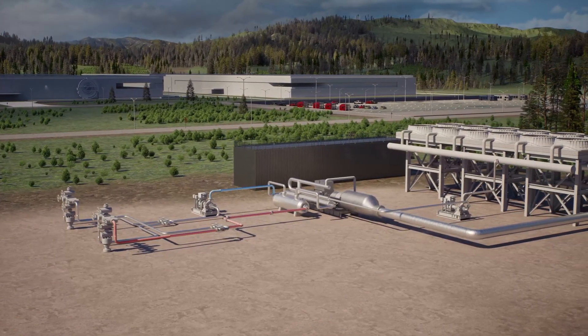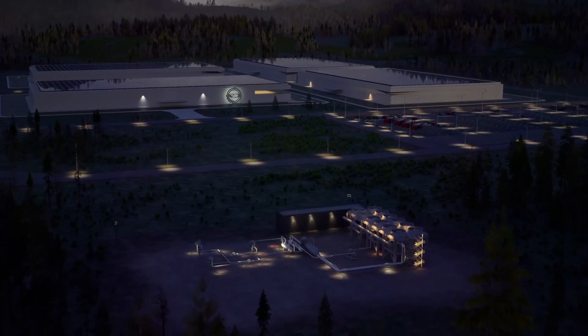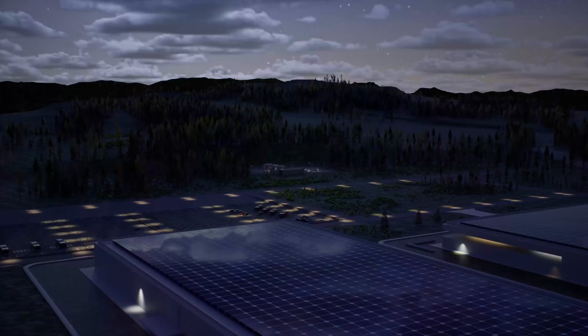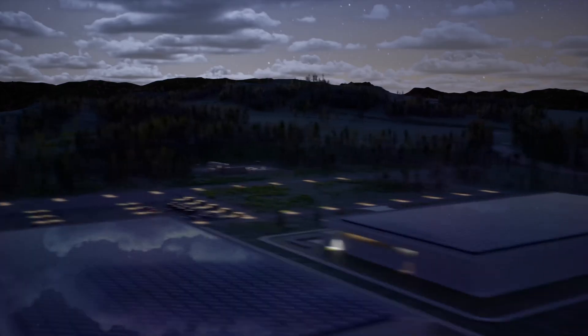These innovations form the roots of our pressure geothermal technology, offering a solution for energy storage and power generation that drives down the cost per kilowatt hour.